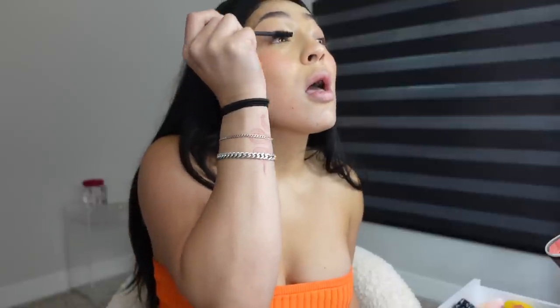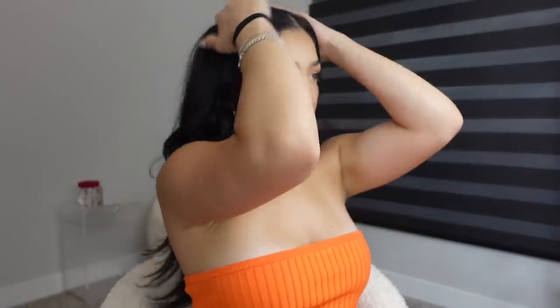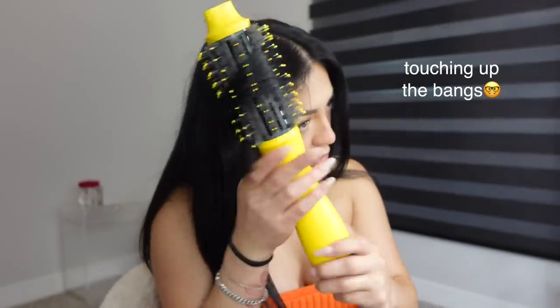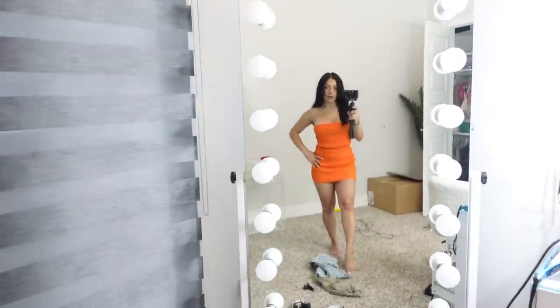I haven't worn false lashes in the longest time because I've just been really into the mascara look lately. See what I mean guys — that was literally 10 minutes! Now I'm just putting on this oil serum from Lounge as well — make sure if you're putting oils on you only use a little bit. Time to pick an outfit. This little set is from Paradise Runway. I hope this helps you guys and I'll see you in next week's video!